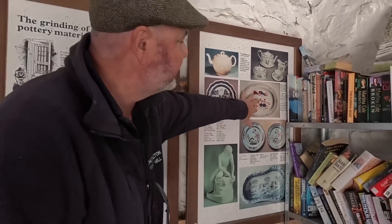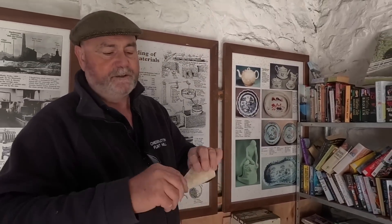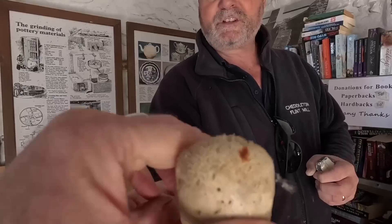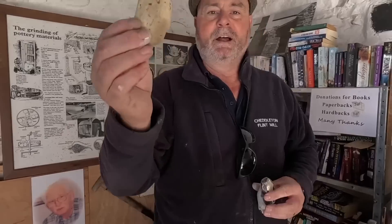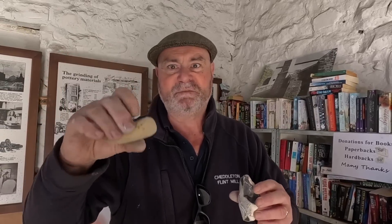They also used to grind the glazes here as well, so they didn't just grind the Flint for the pottery industry — they ground the glazes too. Just have a squeeze — it's spongy. That's because it's a sea sponge. And Flint is fossilised sea sponge. 100 million years of heat and pressure and you turn zillions of dead sea sponges on the sea floor into Flint — a big, black, stinking mud that gets hard and becomes Flint. But it starts off as something soft and squidgy.